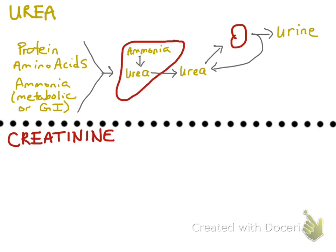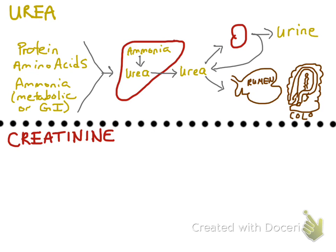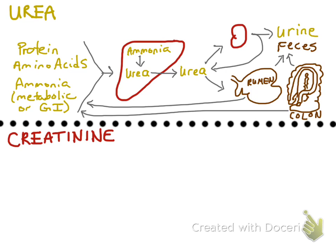Urea can also be excreted by the gastrointestinal tract and can eventually make its way out into the feces. I have drawn here a rumen and colon, but it can be excreted in any species — dogs and cats as well. When the urea makes it into those areas, the bacteria that live there can convert that urea into ammonia, and the ammonia can be resorbed and make its way back into the body.